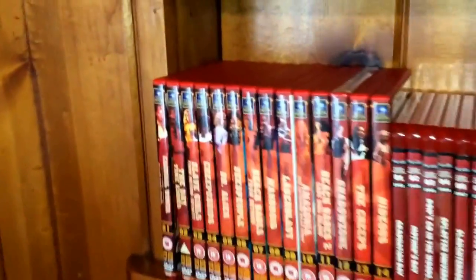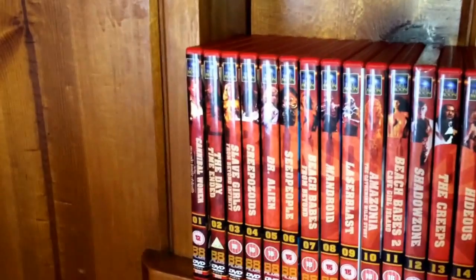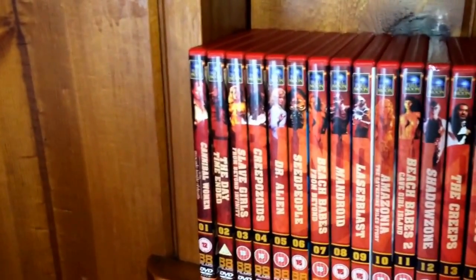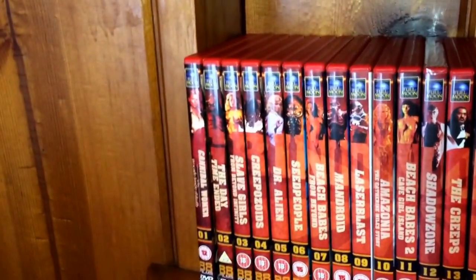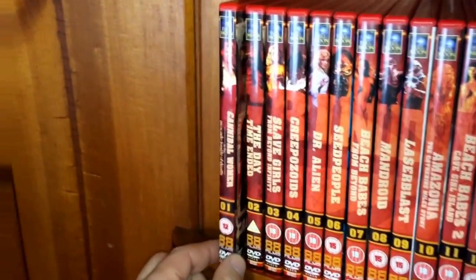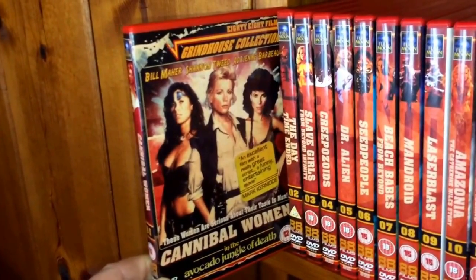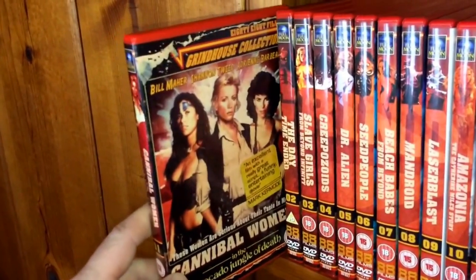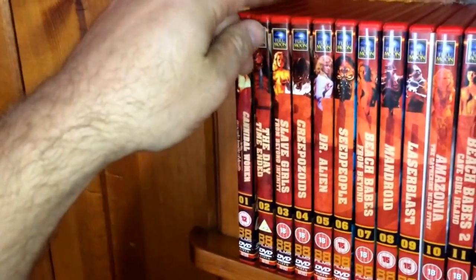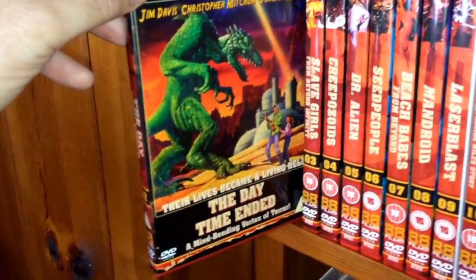Let's get right into this. The first 14 editions are DVDs put out by Full Moon that 88 licensed in the UK. Number one is Cannibal Women in the Avocado Jungle of Death. The next one, spine two, is The Day Time Ended.